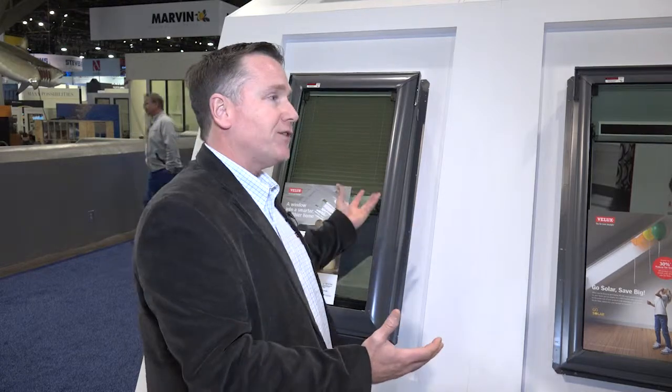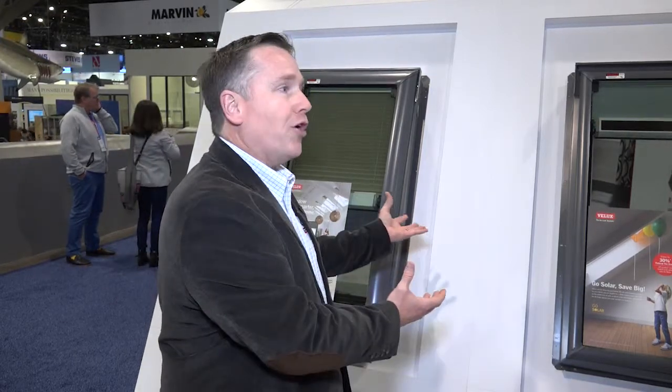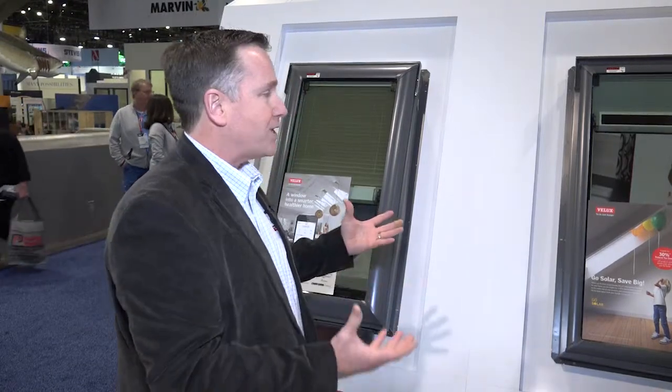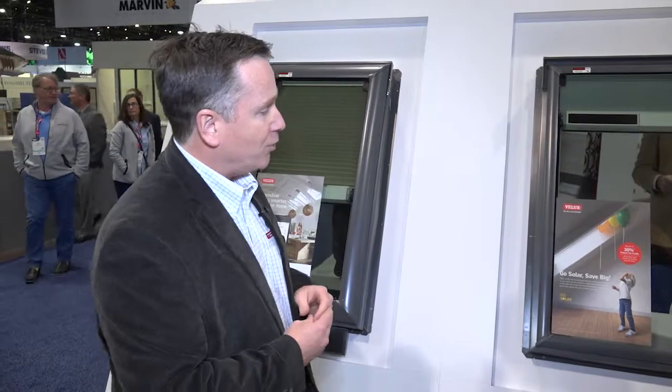When you combine the total installation costs and your total product together, that tax credit can be pretty significant, and a lot of times can almost completely offset what the product costs you to actually purchase. So it's a really unique value prop — it makes it kind of a no-brainer to go the Go Solar route versus just putting in a traditional fixed skylight.